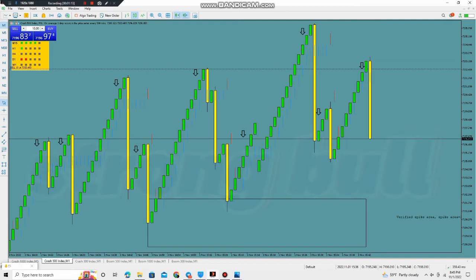Look at that — a big, powerful spike. With 10 standard lots we made awesome profit. This is the power of the system I was telling you about.